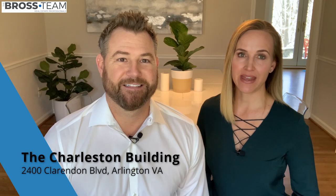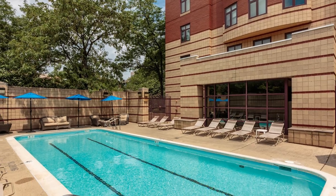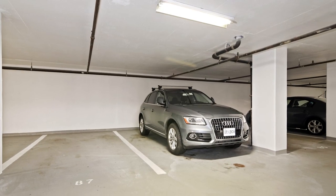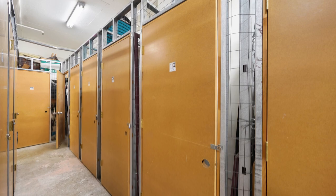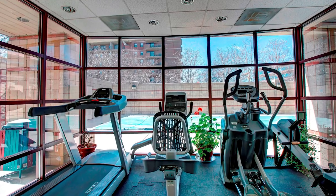So what about the amenities? This building has full amenities. There is a front desk concierge that will take all your packages — the front desk is amazing. There's also an in-ground pool, underground parking, and extra storage space. Each unit comes with a storage space that's under AC. There is a small gym and also a party room.